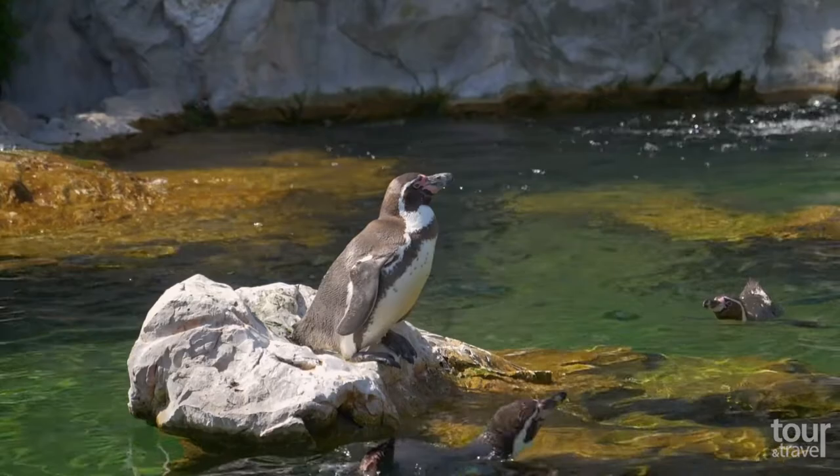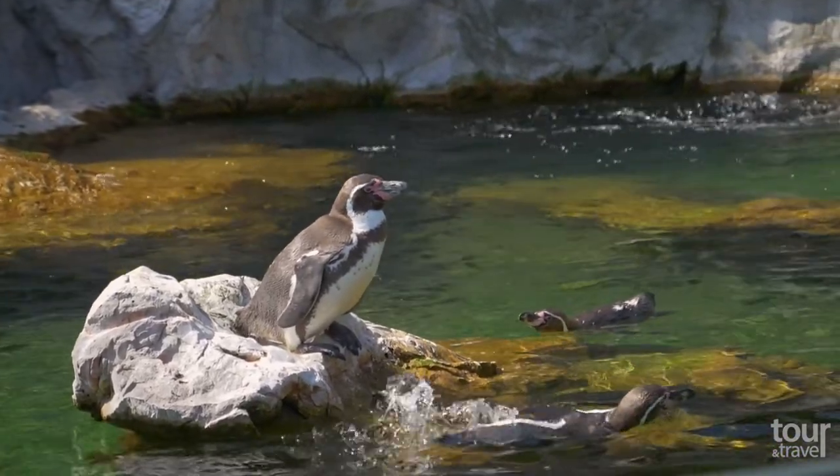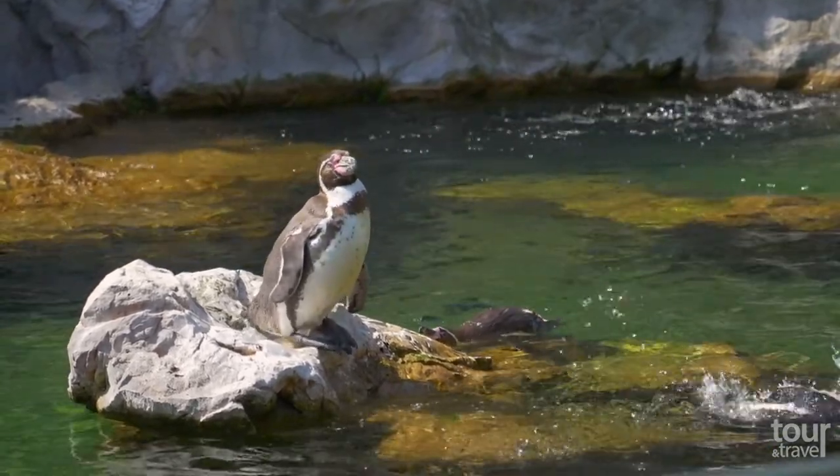There is even a zoo which is home to 700 species and 8,000 animals. Opened in 1752, it is the world's oldest zoo still in operation.